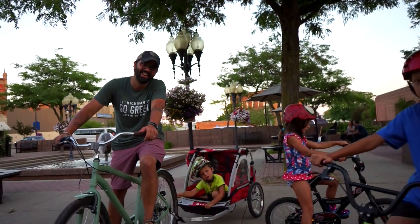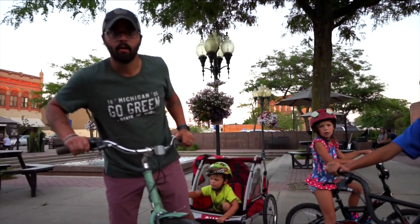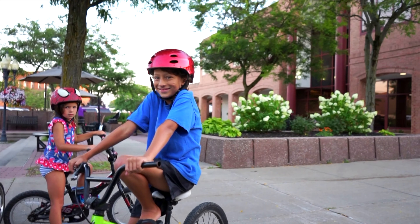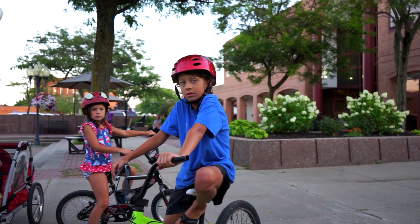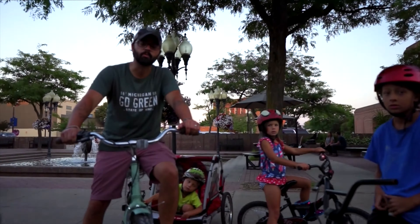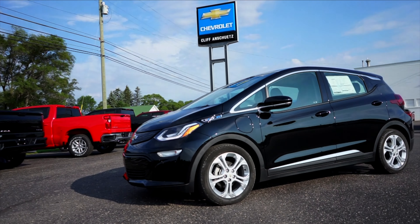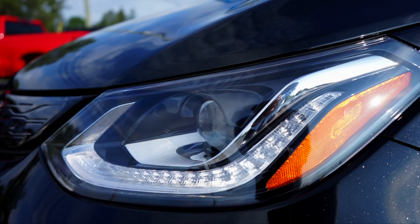First impressions of the Bolt? I love the styling. I like it. It's good, it's electric. You hear the engine? There is none. So what does that take — about 60 AAAs?